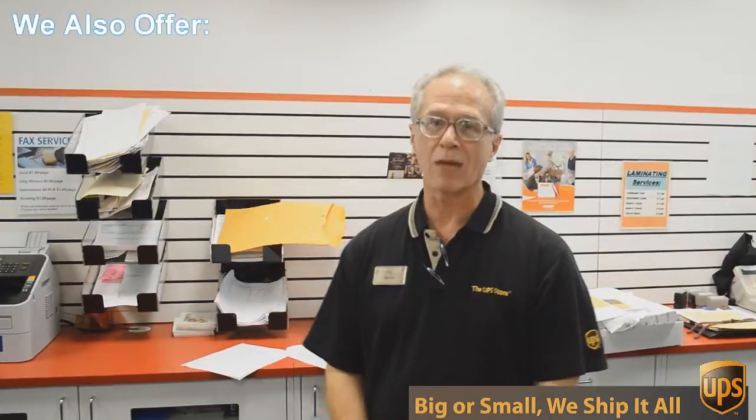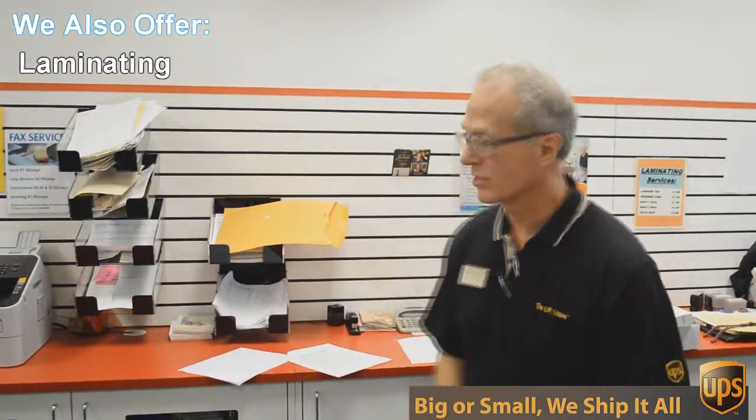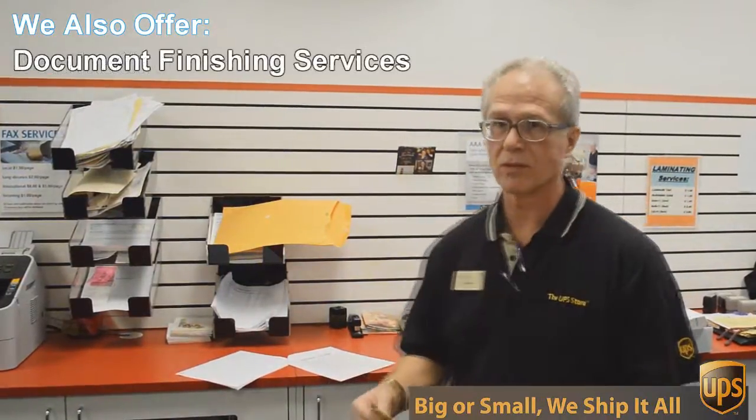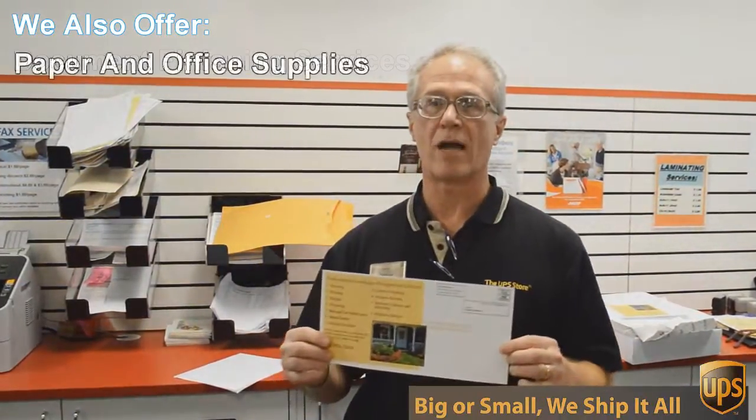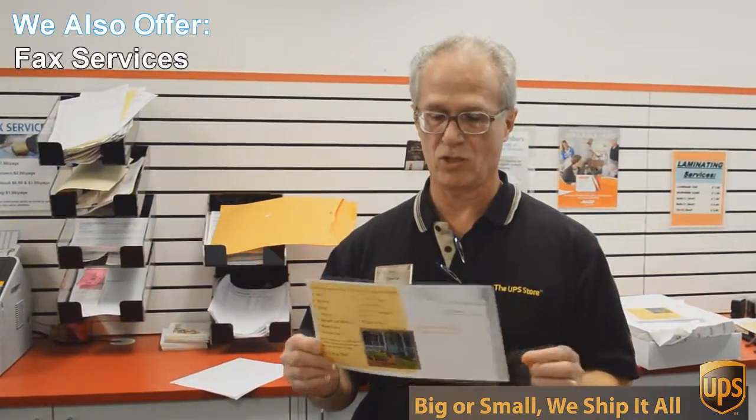One of those things is copying and printing. We do black and white and color copies and printing. An example of that would be this flyer here that we're doing today. This is a double-sided 6 by 12 inch flyer,